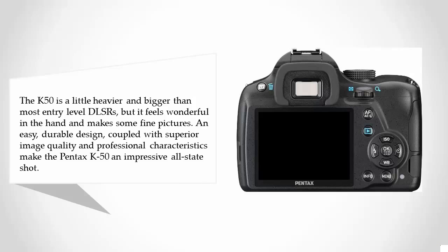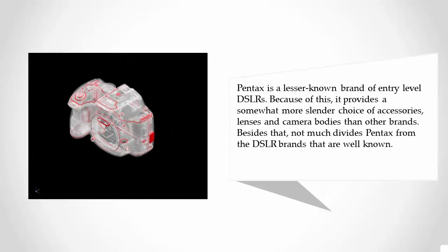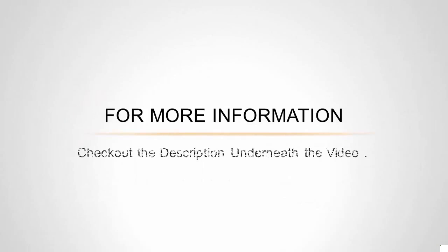Pentax is a lesser-known brand of entry-level DSLRs, and because of this it provides a somewhat slimmer choice of accessories, lenses, and camera bodies than other brands. Besides that, not much divides Pentax from the DSLR brands that are well known. For more information, check out the description underneath the video.